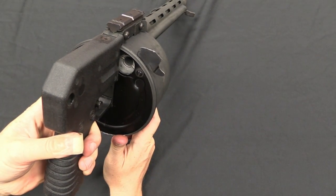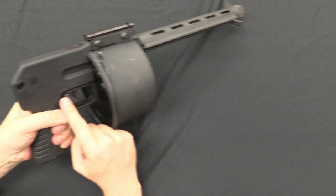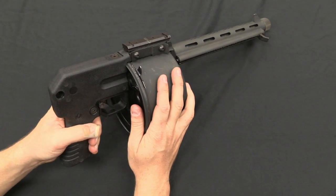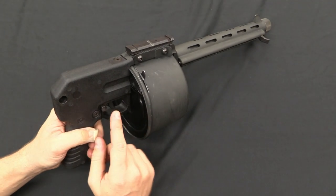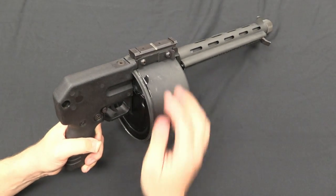This holds a total of 12 rounds. When you're done loading, close the gate. There is a cross-bolt safety right here. It's interesting to note that the drum will revolve when you pull the trigger whether the gun is on safe or fire. The idea is you're supposed to have it on safe when loading or unloading, then push the safety across when you're ready to fire.